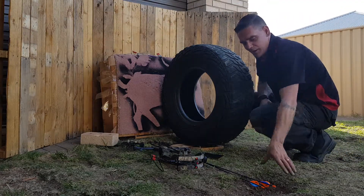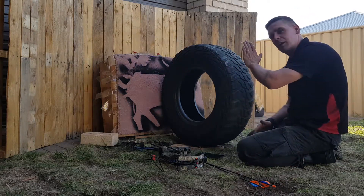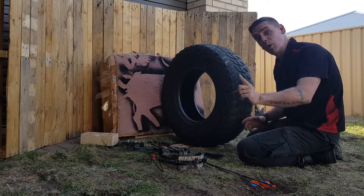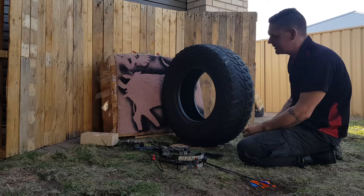G'day folks, welcome back to another episode of Will It Stomp An Arrow. Today, we know that a car tire won't stop an arrow — it goes straight through the tread, straight through the sidewall. Did it easy on both of them, and that was an inflated one.